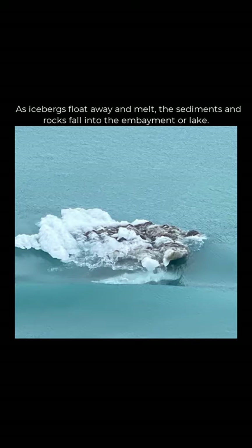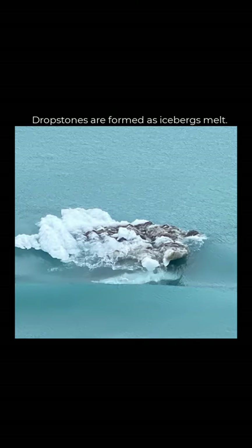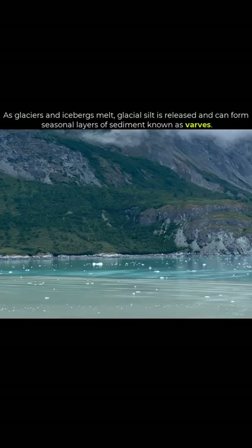The same thing happens with the sediment — it will settle down to the bottom of the embayment or a lake. This creates the phenomena of drop stones and even varves, which are sediments that have settled down at the bottom of a lake or embayment.